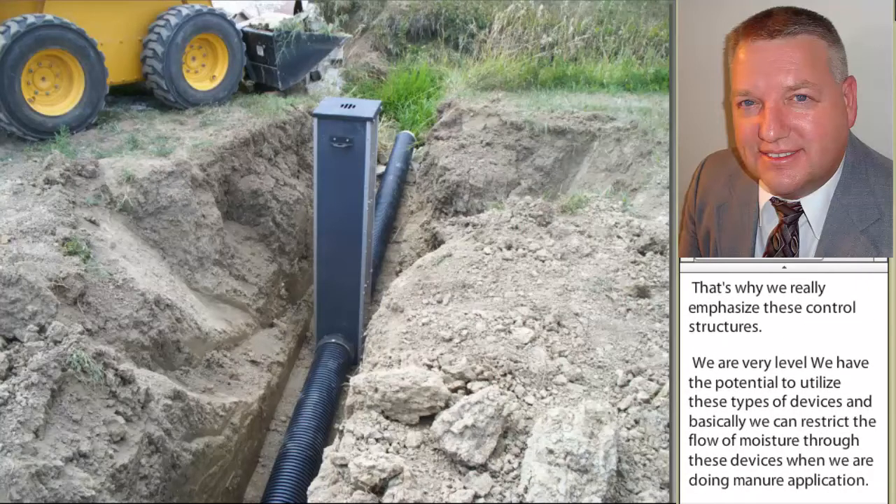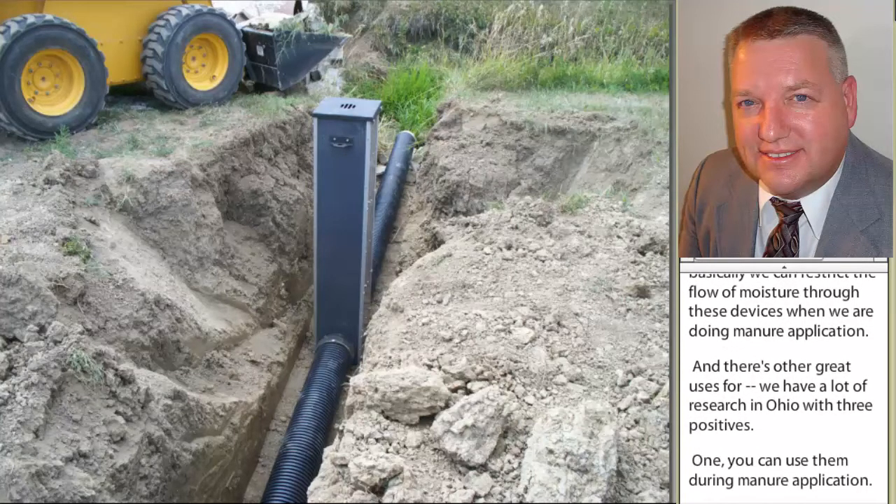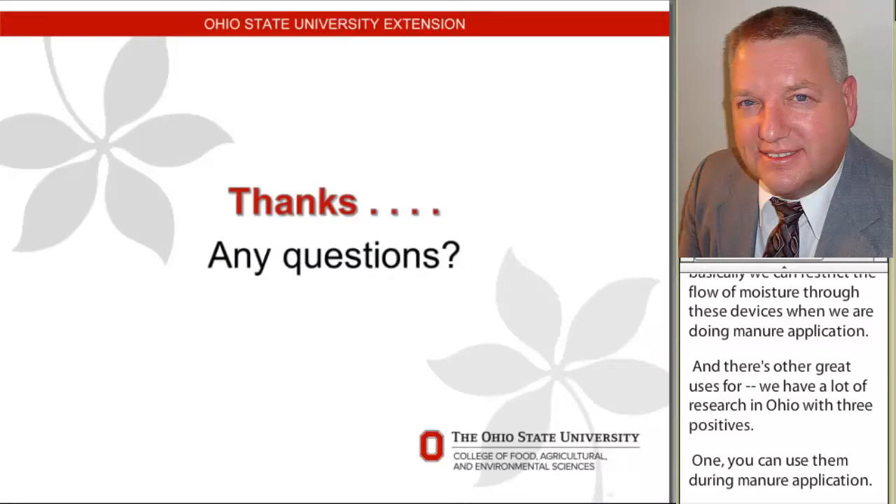We have a lot of research in Ohio where there are three positives. One, you can use them during manure application. Two, we can use them to increase crop yields by restricting water flow. And third, we can use them when we restrict that water flow to reduce our P2O5 that leaves our fields. And that concludes my part.